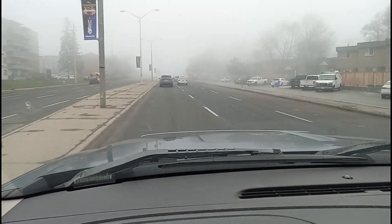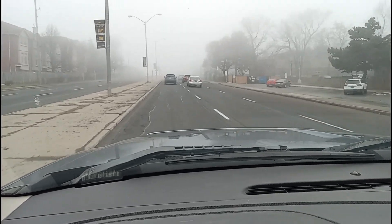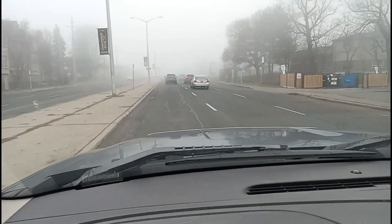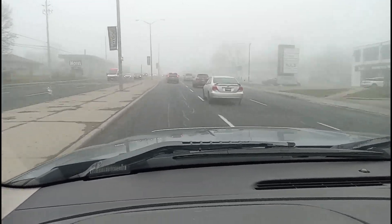Let's see what we can get out there today, in the fog. We'll see you when we get there folks, and we get something good. Getting thick, getting thick.